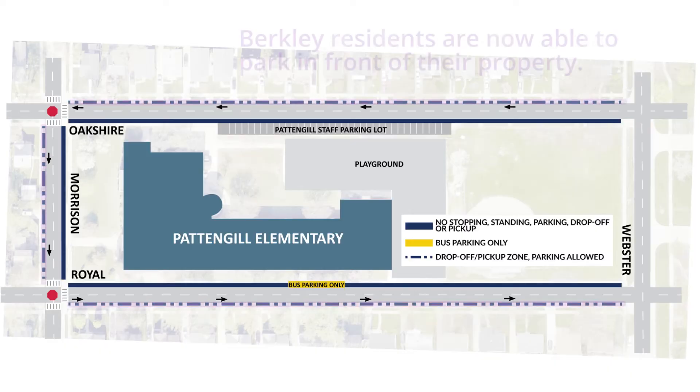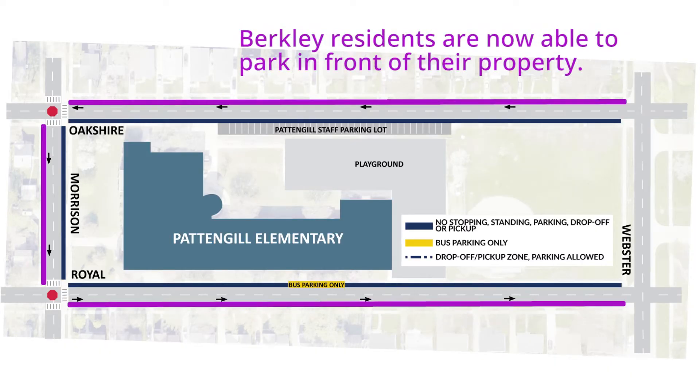We would like to share with Berkeley residents living near any of our schools what this means for you. Instead of parking across the street, you will now get to park in front of your residence, excluding the 2 to 6 a.m. parking restrictions.